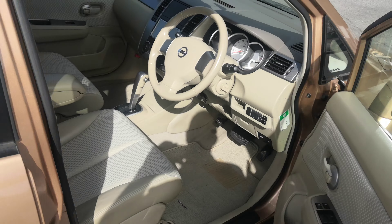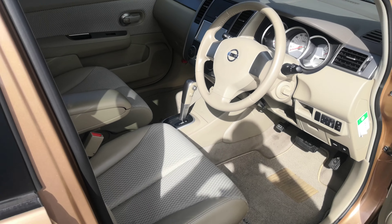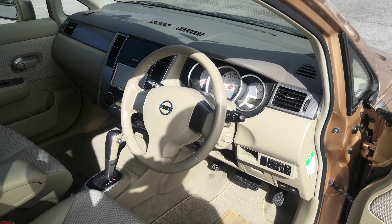Hey everybody, this is Donna with Johnny's News Cars. Today I'm going to show you this 2008 Nissan Tiida. It's only got approaching 39,000 kilometers, which is only 24,000 miles.